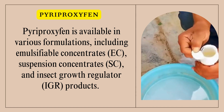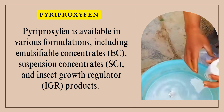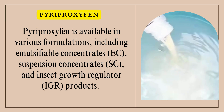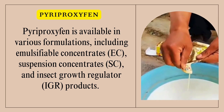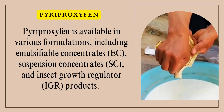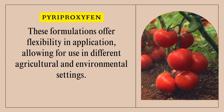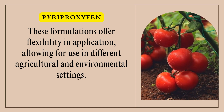Pyriproxyphen is available in various formulations, including emulsifiable concentrates (EC), suspension concentrates (SC), and insect growth regulator (IGR) products. These formulations offer flexibility in application, allowing for use in different agricultural and environmental settings.